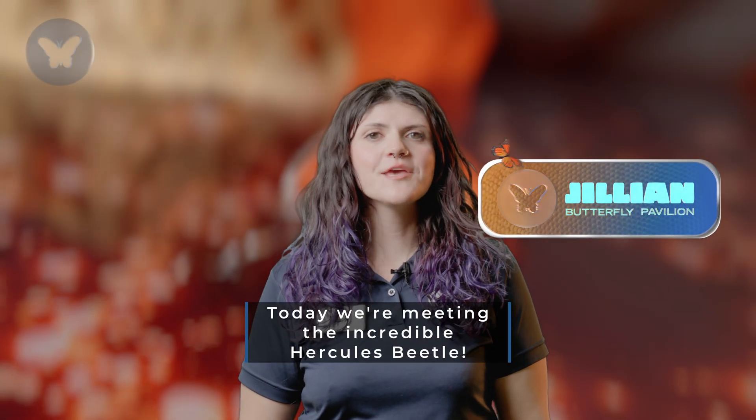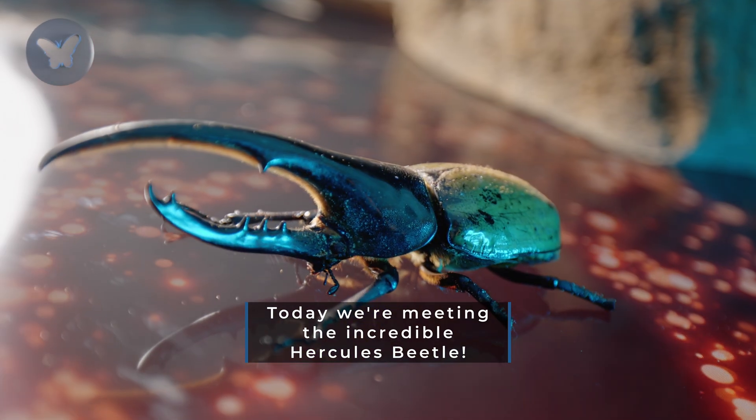Hello Inverta Buddies! Today we're meeting the incredible Hercules Beetle.